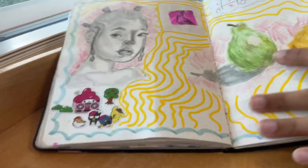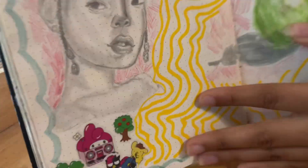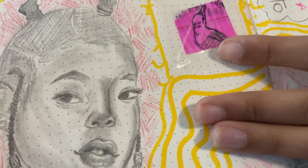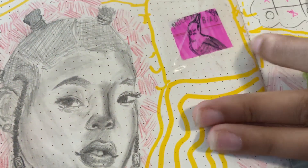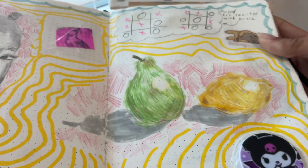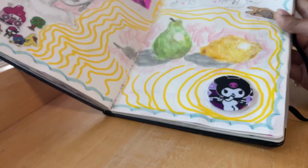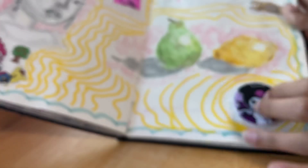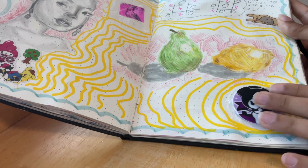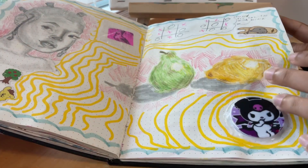Here's a really ugly sketch I don't like. I drew a mockingbird in my book, tore it out, and stuck it in here. There are more still lifes — I really like doing still lifes. There's also a pop socket that's off-brand; it fell off and broke so I glued it in.